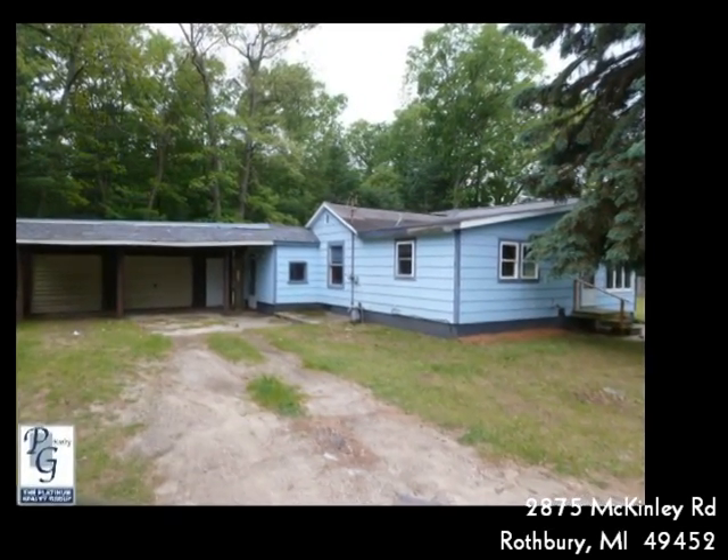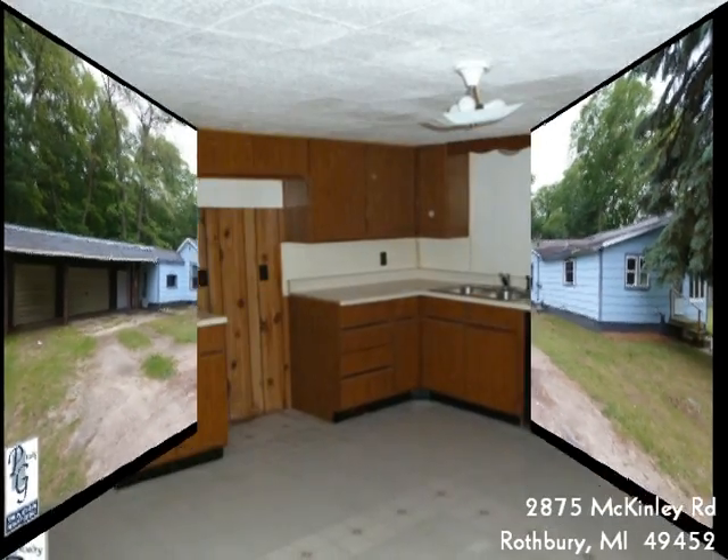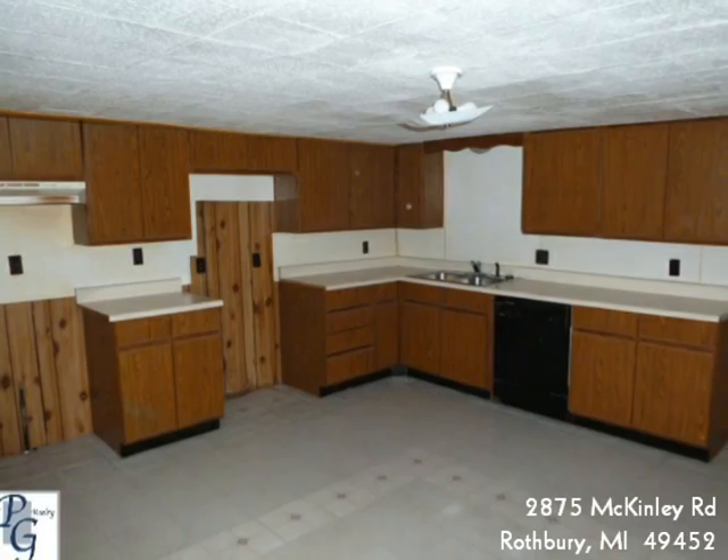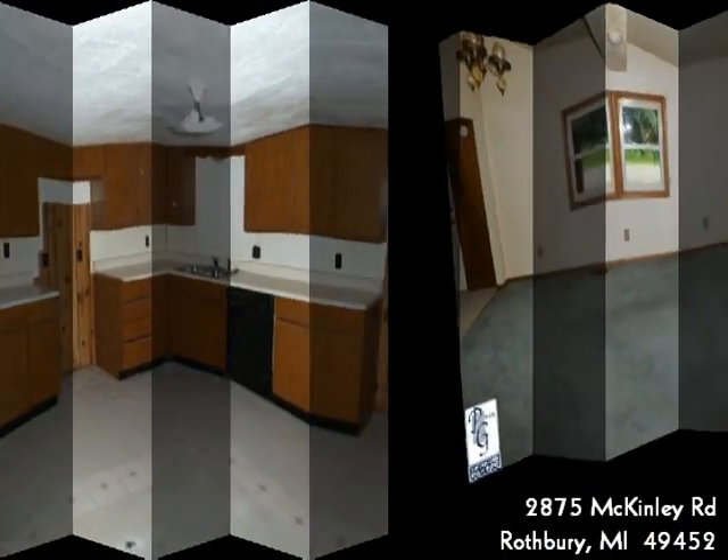Looking for a little house in the country? Sitting in Monogu School District on just under one acre of land, this home has one bedroom and one bathroom. There is also a home office.